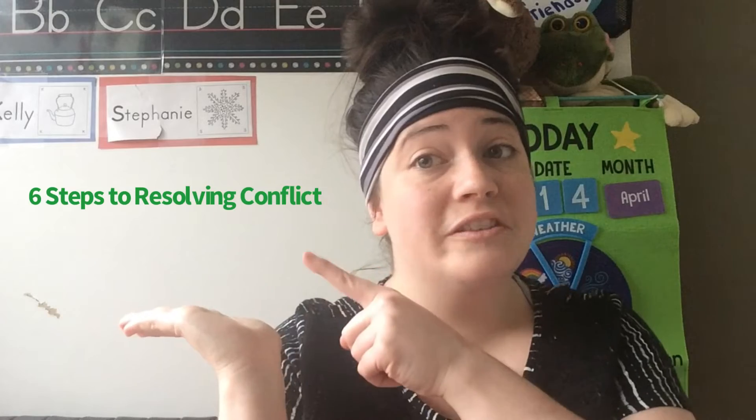Hi families! Miss Stephanie here today with another video. Today's mini lesson Tuesday is going to be the six ways to resolve conflict. With HighScope there are six ways to resolve conflict, and I wanted to break down each step and talk to you about the reality that it's not going to be a smooth process until your child gets familiar with this way of resolving conflict.